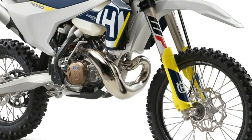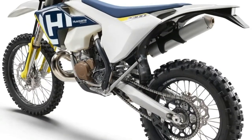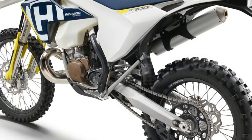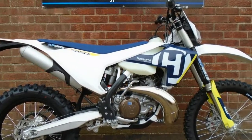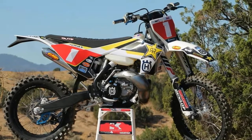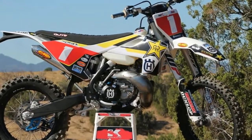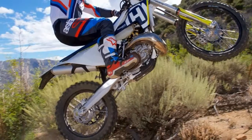Husqvarna invited us to test each of these new machines in the mountains of British Columbia, Canada, and get an idea of what these fuel-injected two-strokes are all about. The TE-250i and TE-300i engines are equipped with a number of new features to accommodate the new fuel-injection system, which is fed by a 39mm Dellorto throttle body.